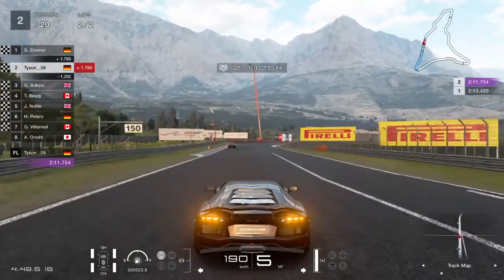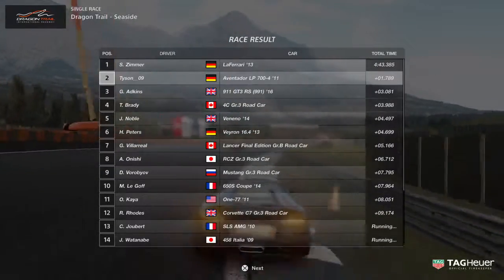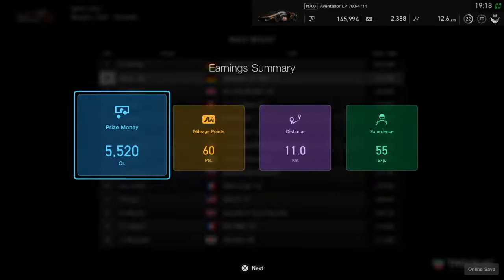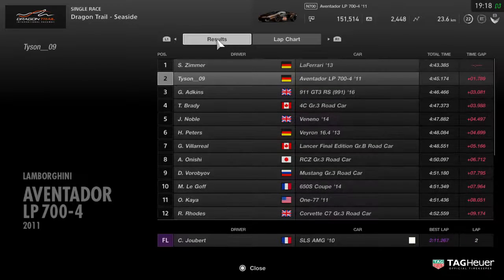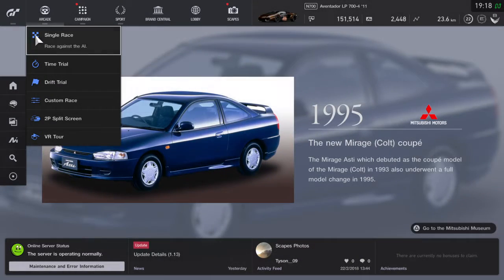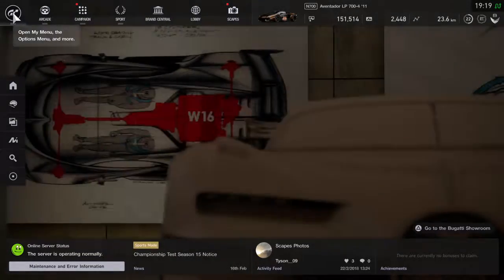That was a tough race but it was really fun. If you play Gran Turismo, try drifting around your opponents and try to win — it's actually a cool experience. Thanks for watching guys, I hope you enjoyed it. If so, please leave a like and subscribe if you're new — it really helps me out. See you in the next video, bye!